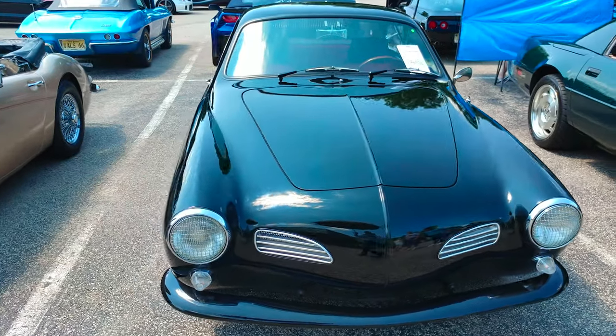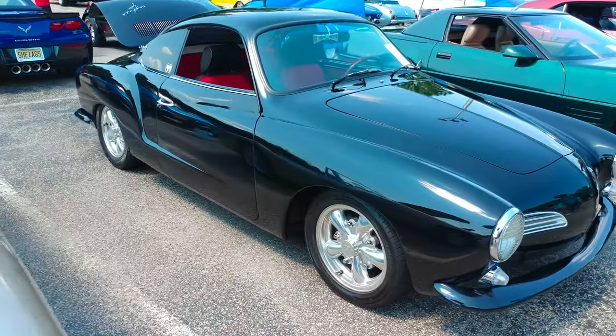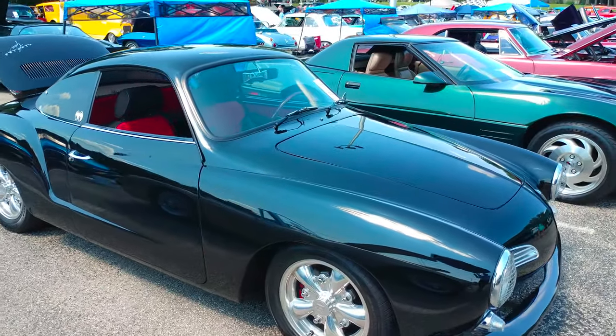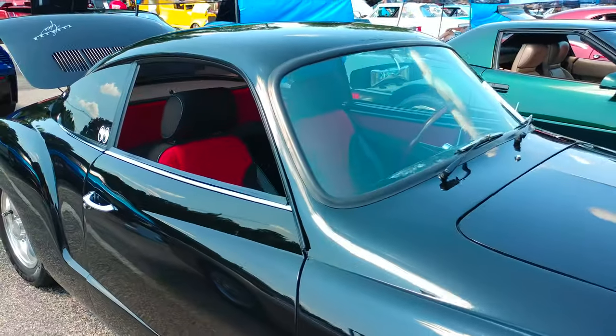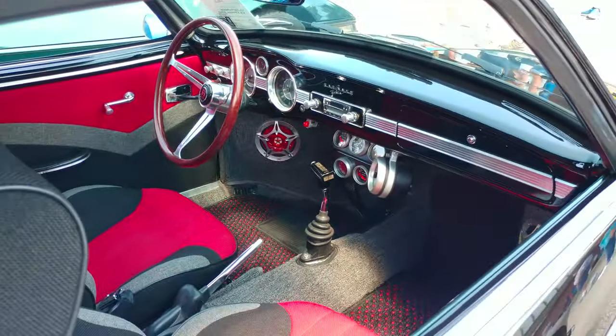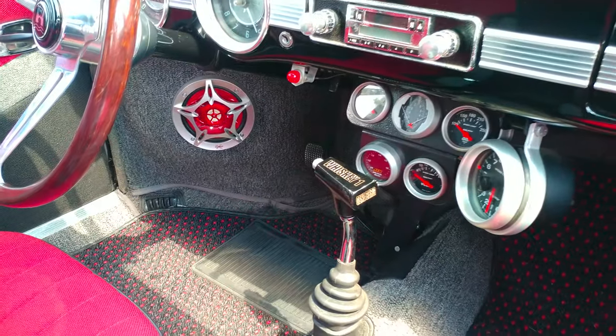1966 black Volkswagen Karmann Ghia Coupe. Look how clean this car is. Chances are the owner is not over six foot. Look at the custom on the inside — that is really sharp.